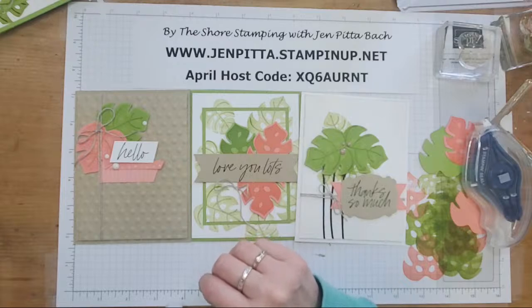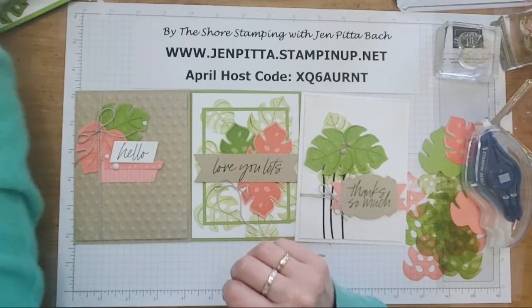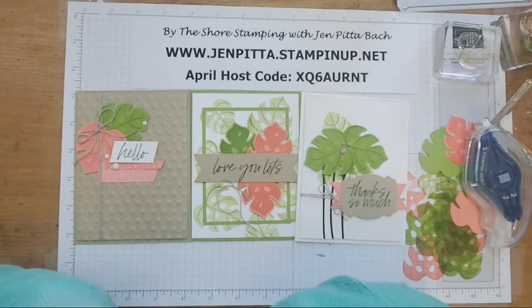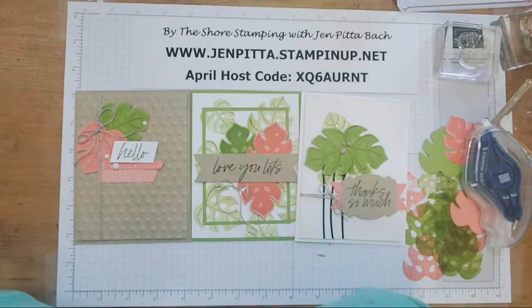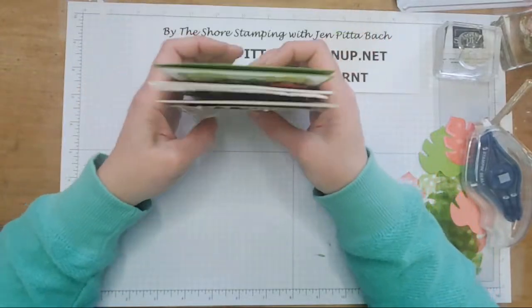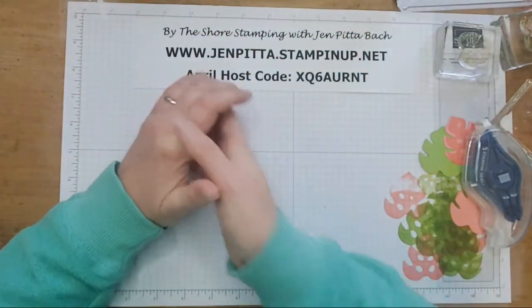Thank you so much for watching and for joining me today. I hope you learned a tip or two and have a fun afternoon planned. The next virtual card class will be May 29th — I will be just home from my trip to Norway, so I'll have lots to share. Thanks so much for joining me today. Have a wonderful afternoon and we'll see you again soon. Bye for now.